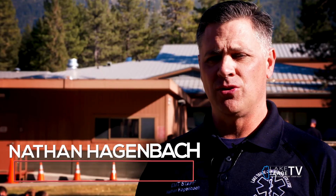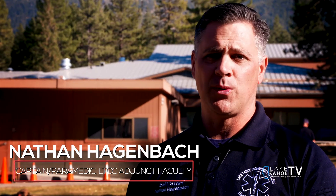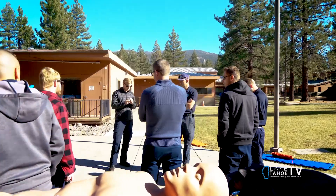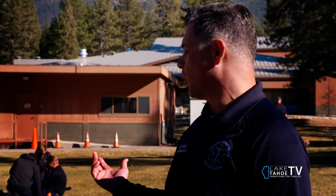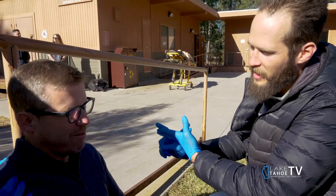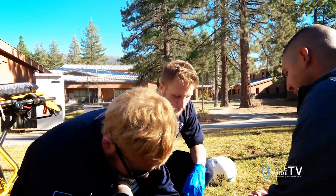To become an EMT student there's really just one prerequisite: your CPR card — calling it BLS now — so just a four-hour class, a healthcare provider type card. As you can see, we're working with a lot of the equipment today, going over skills so that you can be more proficient in the field when you start working out there.